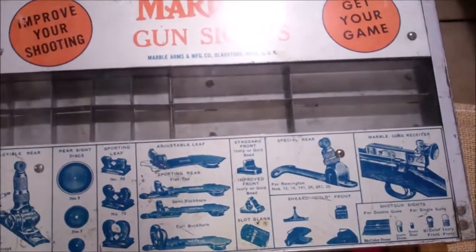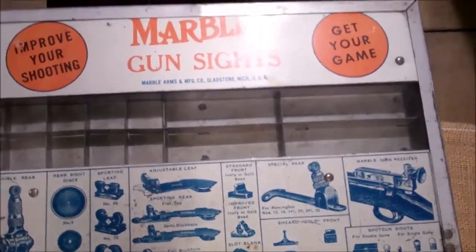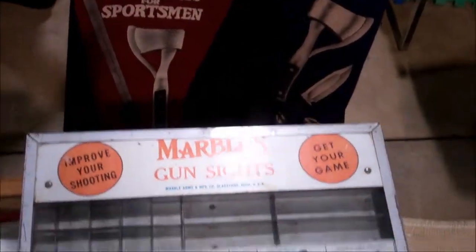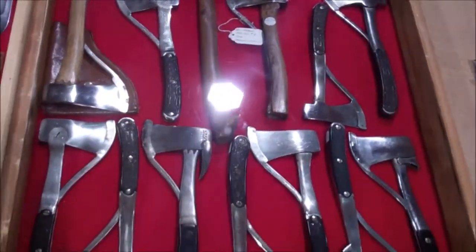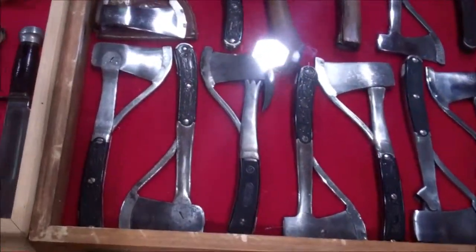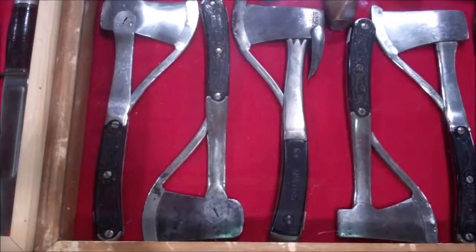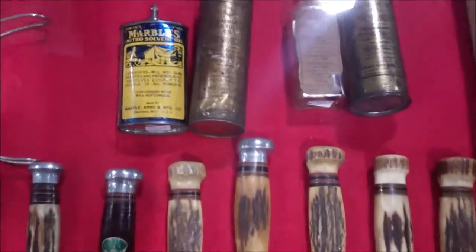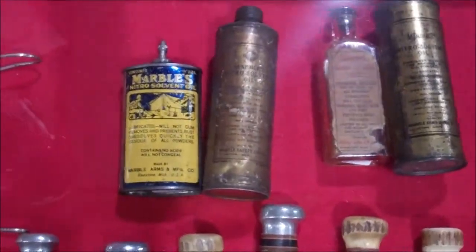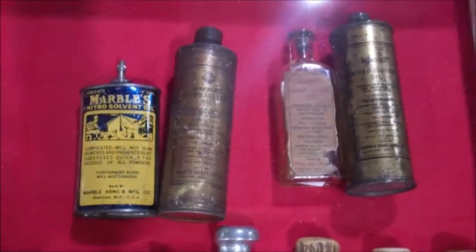He's even got marbles gun sights and a couple of banners over here. Here's your axe collection — these are all early 1900s, as you can tell by the handles. He's got some marbles oil cans, which are very rare.